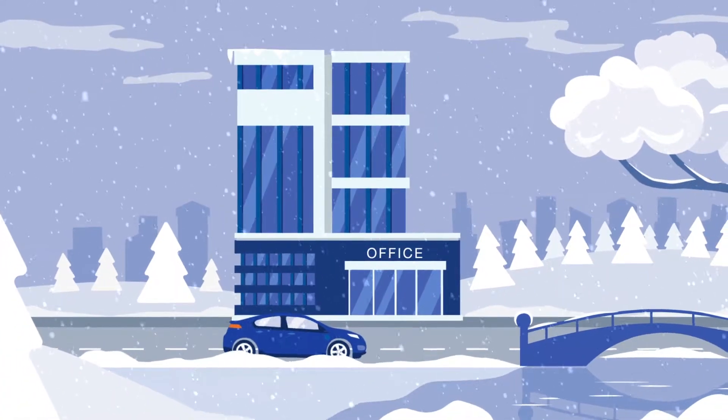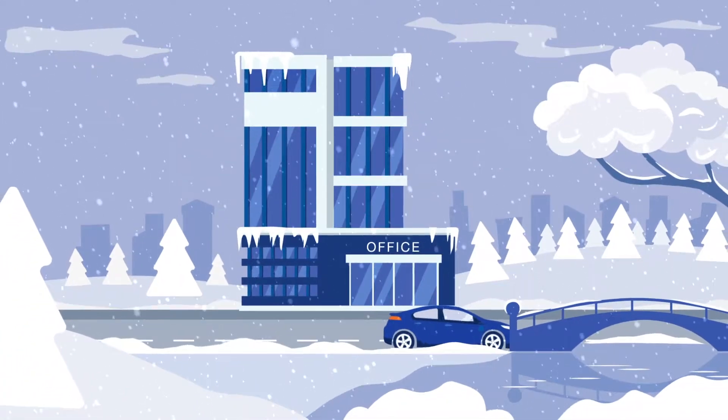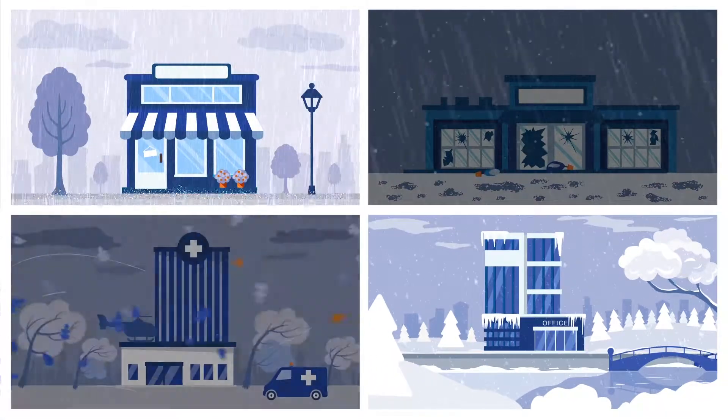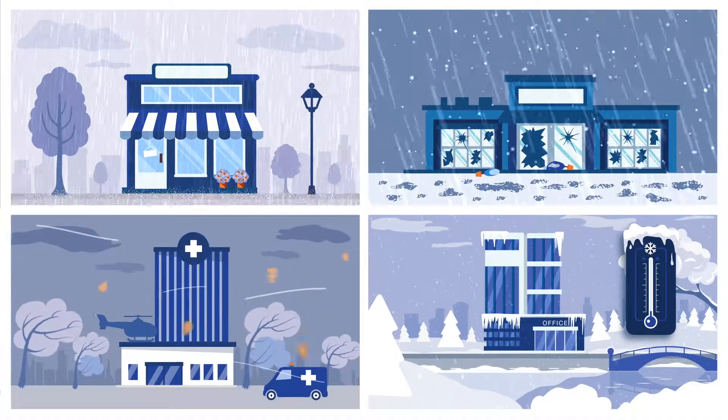With colder weather lurking around the corner, now's the time to prepare your business for the hazards winter may bring, including heavy rain, high winds, hail, snow, and plunging temperatures.